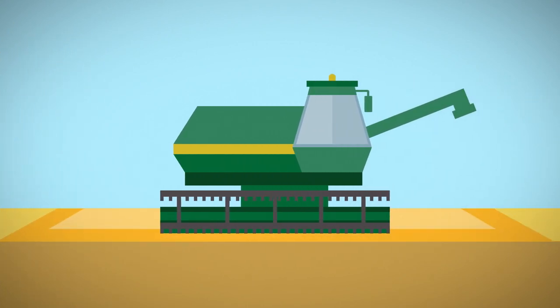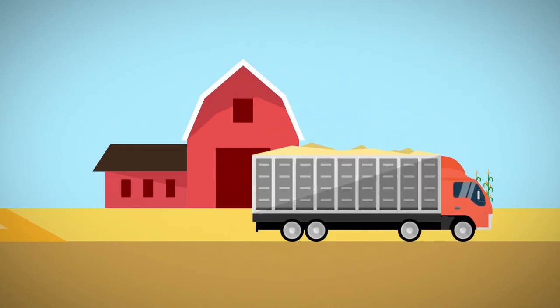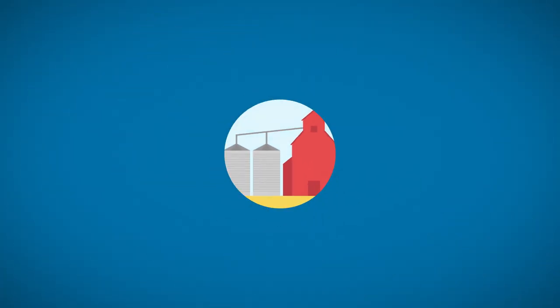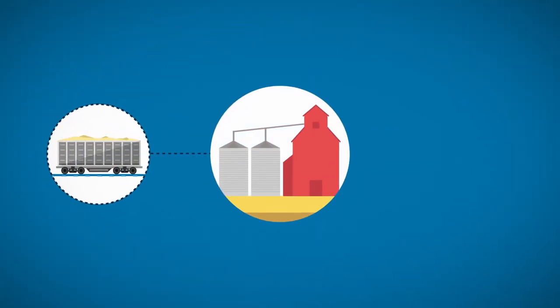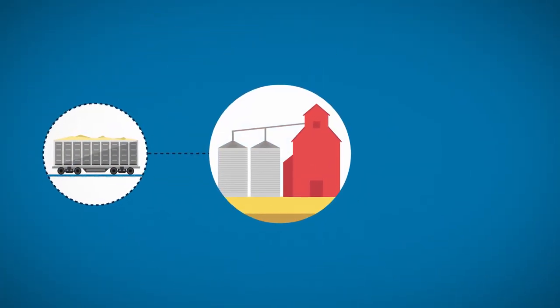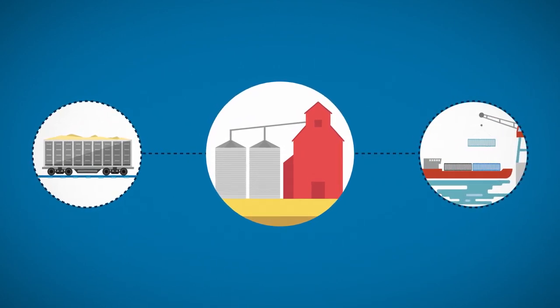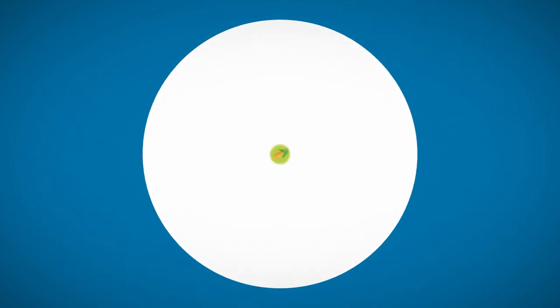A variety of conveyances come into play when corn is transported from the field at harvest to where it will ultimately be used. It goes from the farm field to the country elevator by truck. From there, it moves by rail from the country elevator to a domestic user. Corn that will be exported outside of the U.S. moves from the country elevator to a river shipping station by truck or rail, depending on distance.